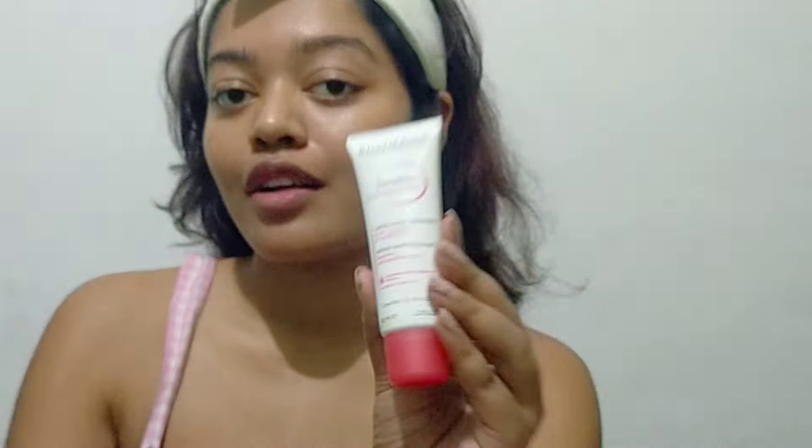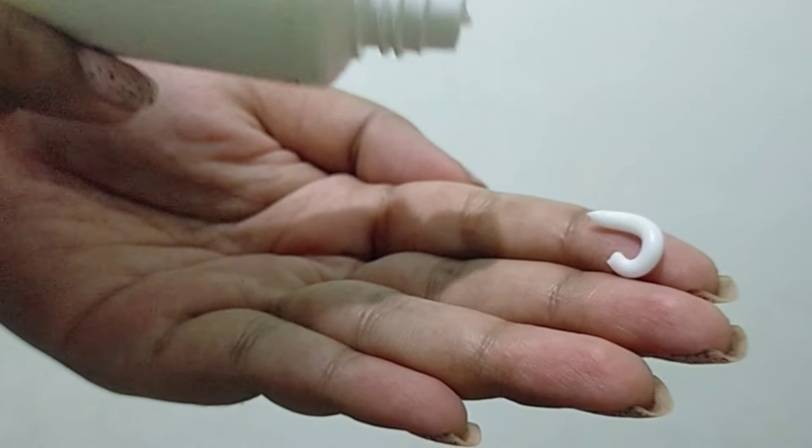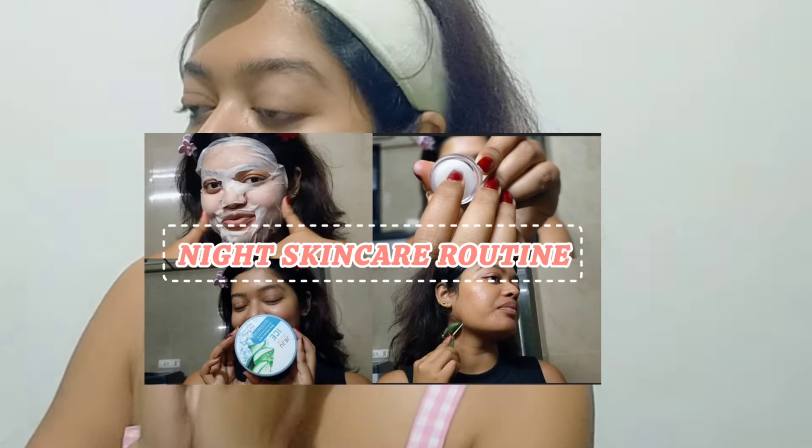Then I go in with the last product, which is the active soothing cream — again very suitable for sensitive skin. I love this product so much; it's one of the best moisturizers I own. It's very hydrating and moisturizing, and I like to use it in my nighttime skincare routine. It strengthens your skin's self-defense power against aggressions. It is very lightweight, non-sticky, and does not feel heavy on the skin at all. It gives that natural glow and keeps my skin nourished.